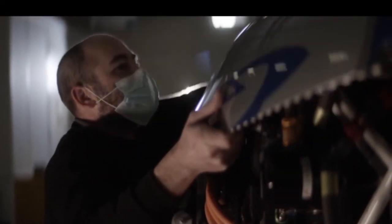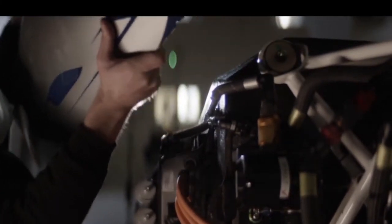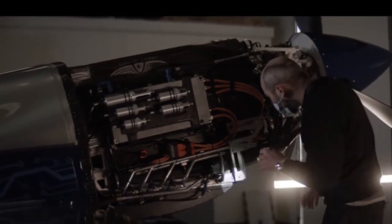For the record attempt, Xcel will use three 750R lightweight E-motors manufactured by the British electric motors company YASA. When combined, these power-dense motors will deliver more than 500 horsepower to the propeller at a lower RPM than a conventional airplane, which means increased stability and less noise.